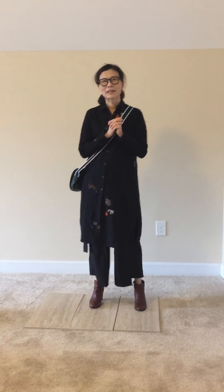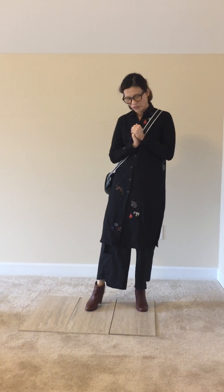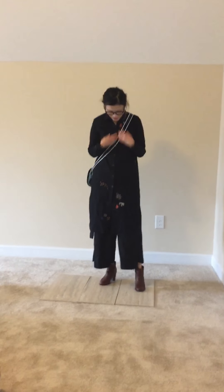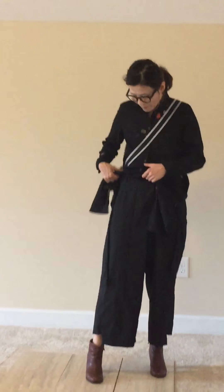Hi, this is Lin Lin again. Today my outfit is a little bit formal but comfortable. I have this long tunic shirt — it's a wool and cotton blend material. Inside I have wide leg pants with a kind of decoration belt along with them. You can pull it over but I like the decoration, just pull it down — it's a little bit trendy.